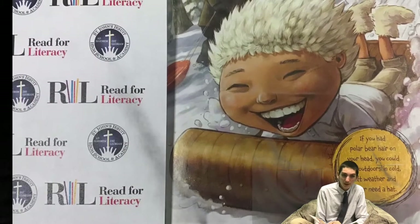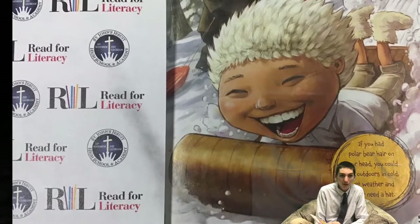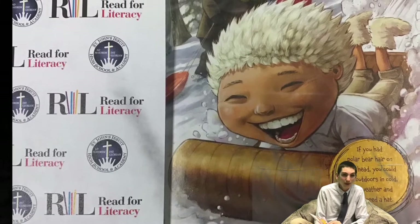If you had polar bear hair on your head, you could play outdoors in cold, wet weather and never need a hat.